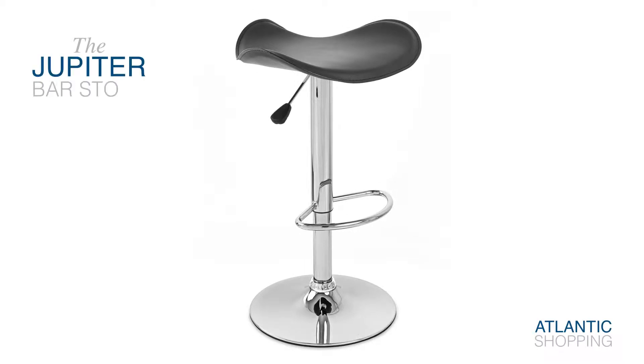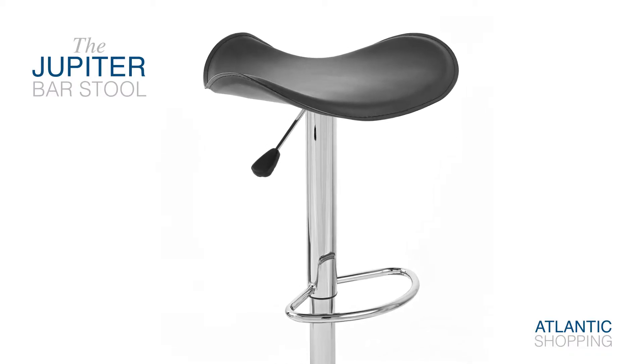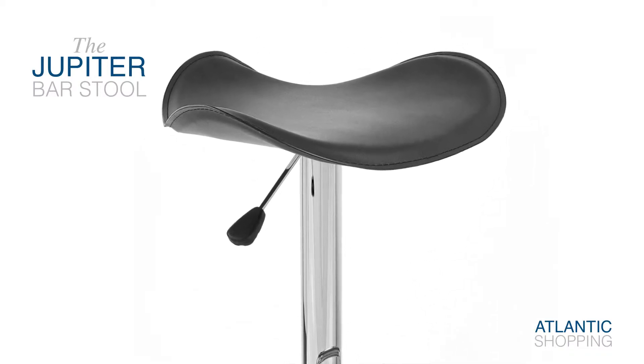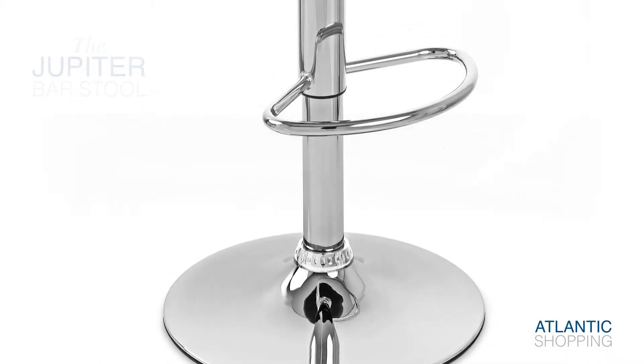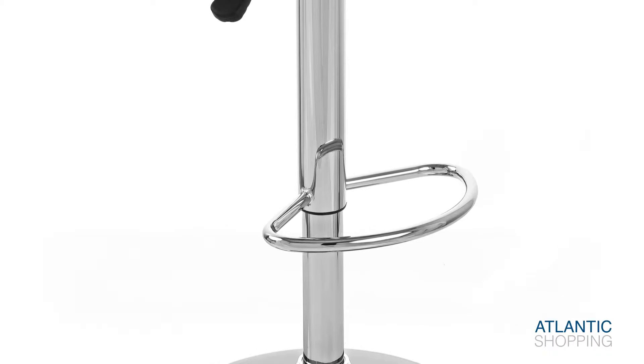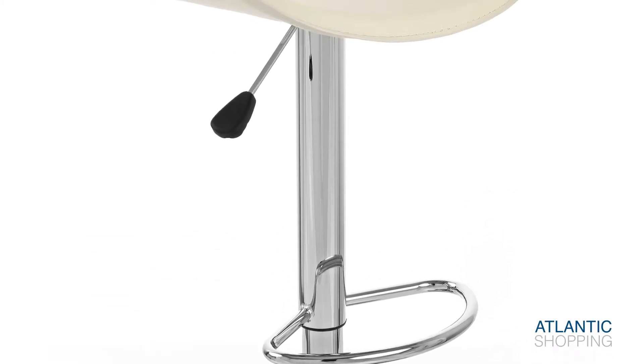Introducing the Jupiter Bar Store, a distinctive design with an undulating profile, it is an interesting item of furniture that always catches the eye. The frame has a chrome-plated finish that both reflects and plays with light above the stable round base. This comes complete with a rubberised floor guard beneath.